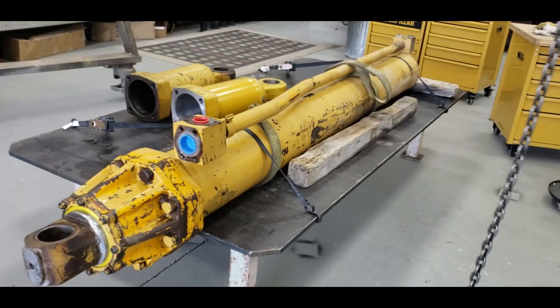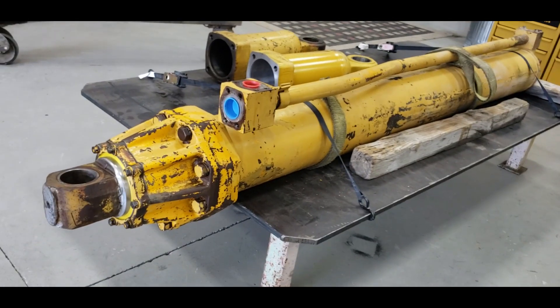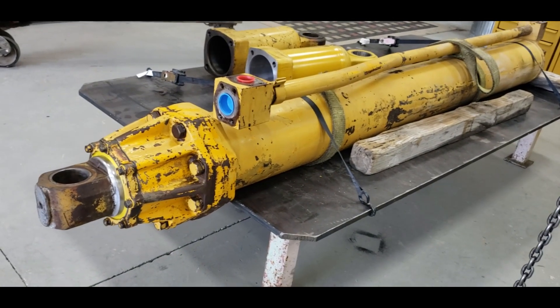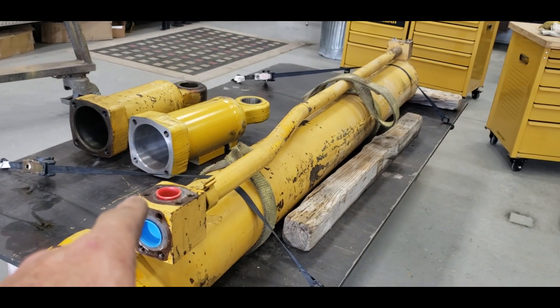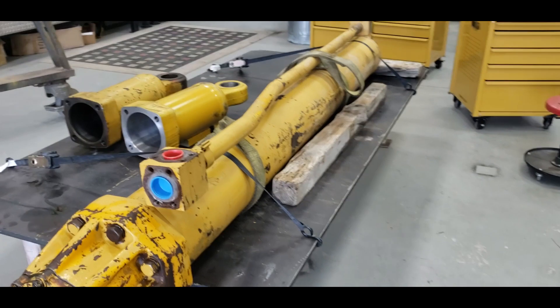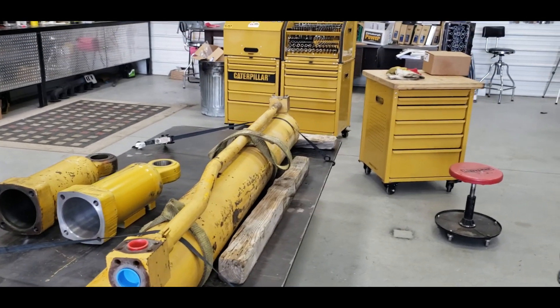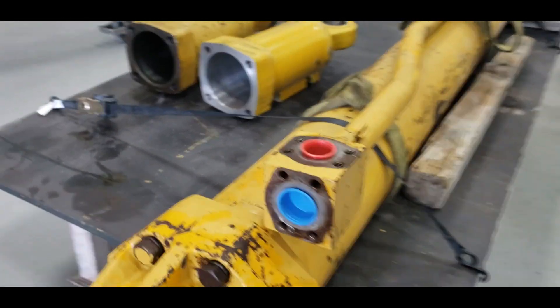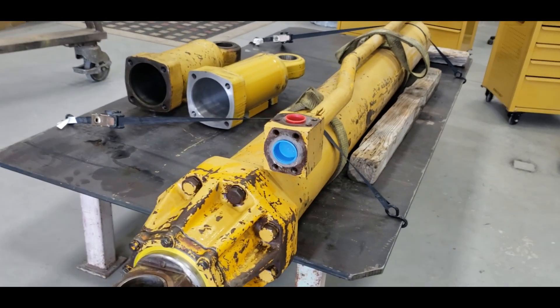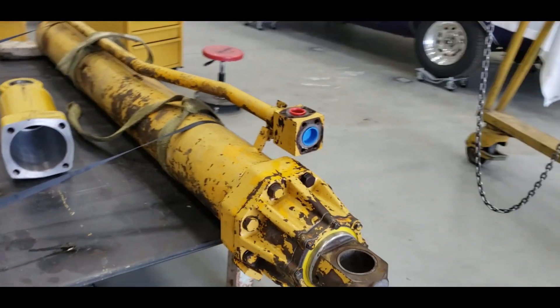That's more like it - it's down on the table, up a little on the back. So when I take that apart, I can put a pan under there and catch the oil out of it.